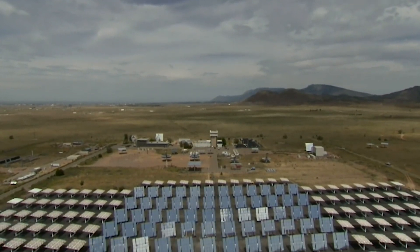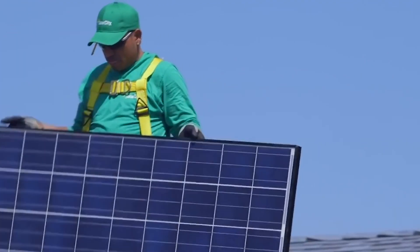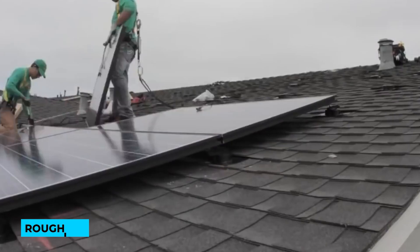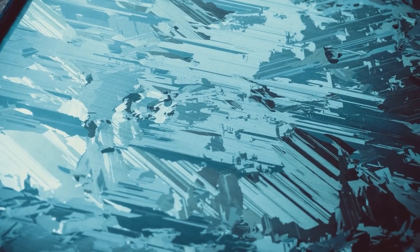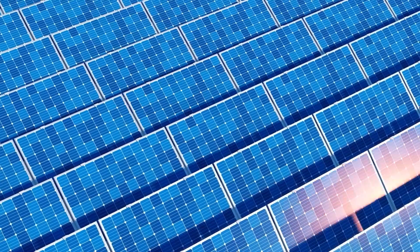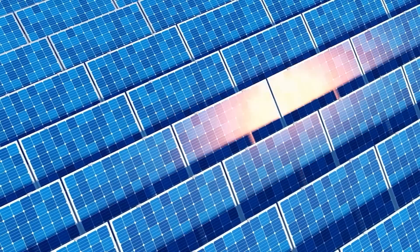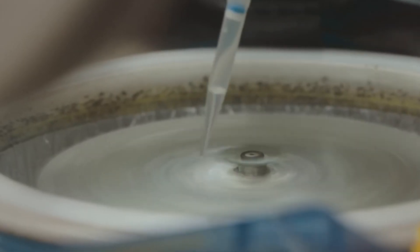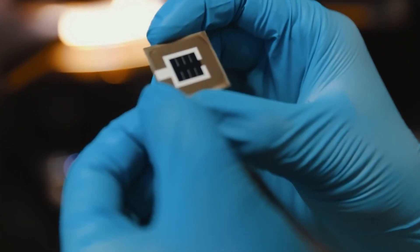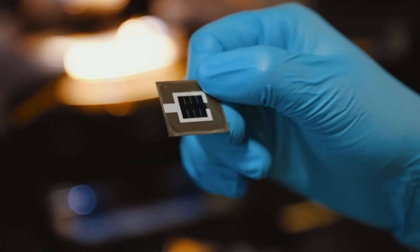In contrast, perovskite-only cells have hit experimental efficiencies of roughly 26%. However, when paired with silicon in tandem cells, perovskites can harness a broader range of sunlight wavelengths, enhancing electricity production. Perovskite tandem cells have already surpassed 33% efficiency in lab settings.